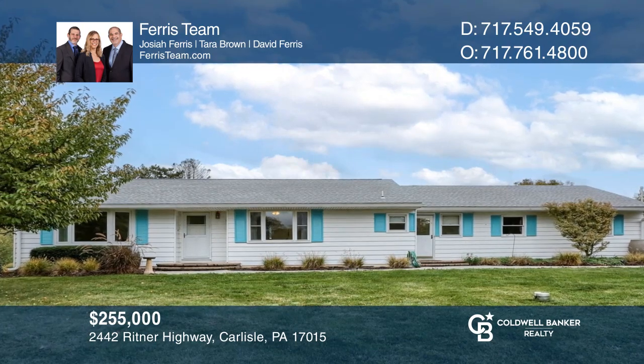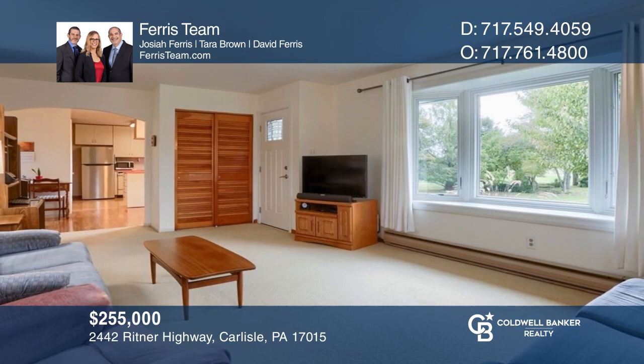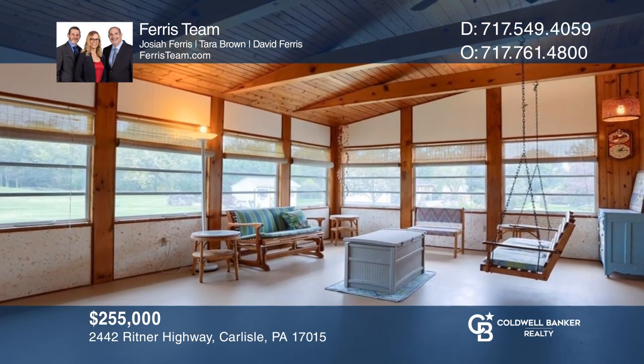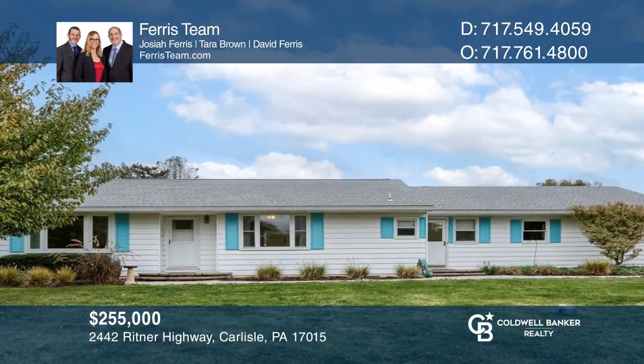Fall in love with this three-bedroom home on two acres of land with a two-car garage, sunroom, and convenient access to Carlisle and I-81. Make your dream home a reality by calling Ferris Team.